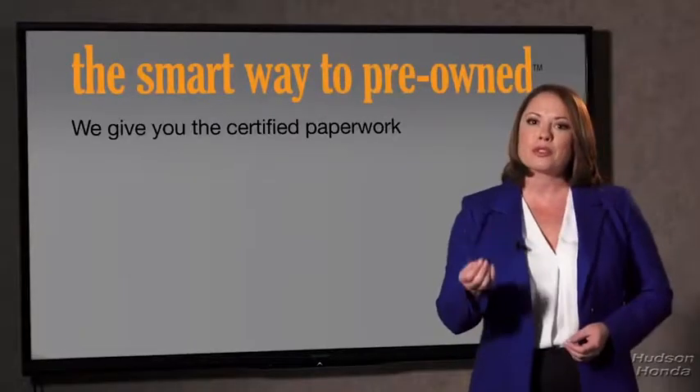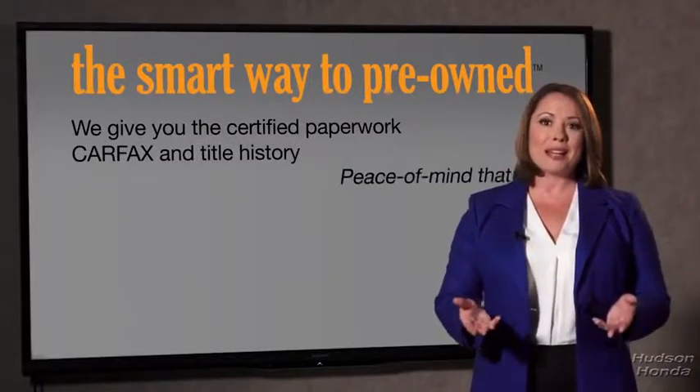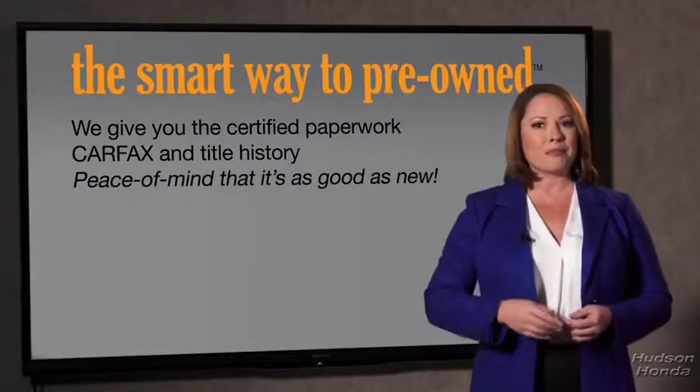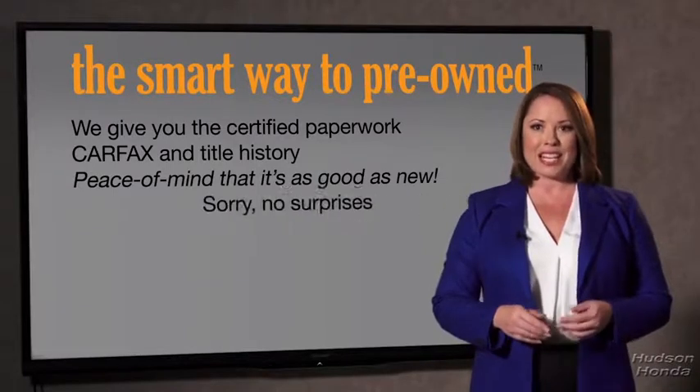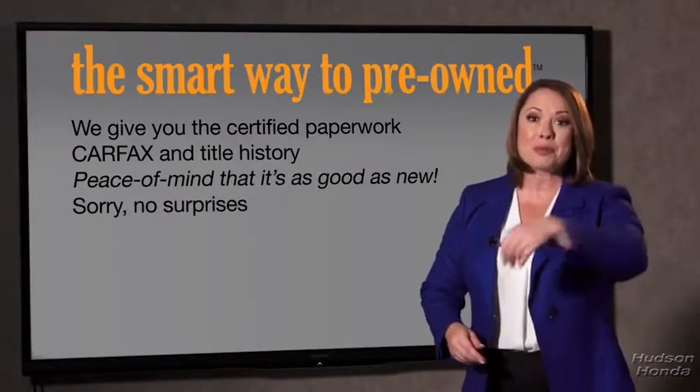Why should you worry if the odometer's been rolled back, or you're the victim of a salvaged or rebuilt vehicle, or worse, a washed title? We give you the certified paperwork, along with the Carfax and the title history, providing you with the peace of mind that your certified pre-owned is as good as new. If you like surprises, tell your entourage to have a surprise party for you after your purchase with us.